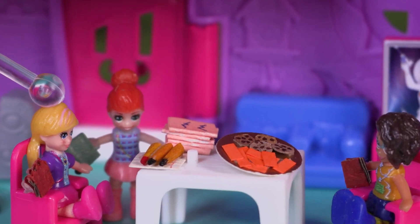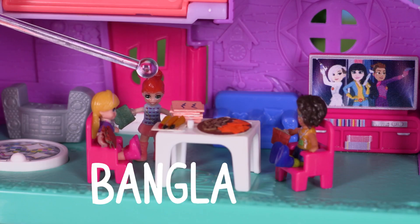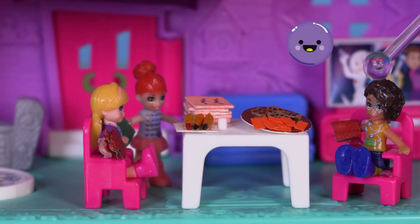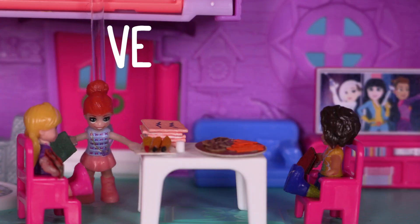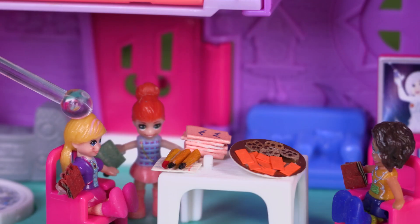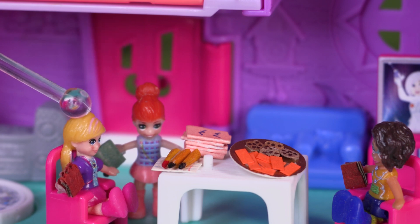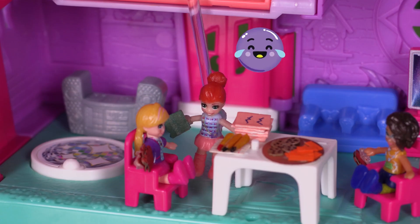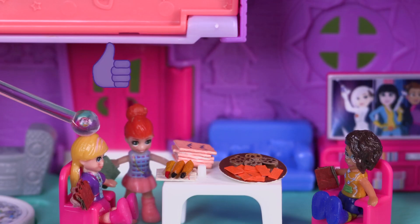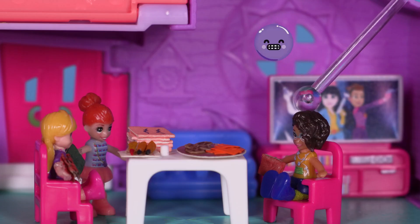Right, Lila, spell Bangladesh. B-A-N-G-L-A-D-E-S-H. Correct! Venezuela. V-E-N-E-Z-U-E-L-A. That's correct! Now the second to last word — always the hardest to spell. Chad. That's the easiest! C-H-A-D. Spot on, well done Lila! Ready for the last word? Yes. Micronesia.